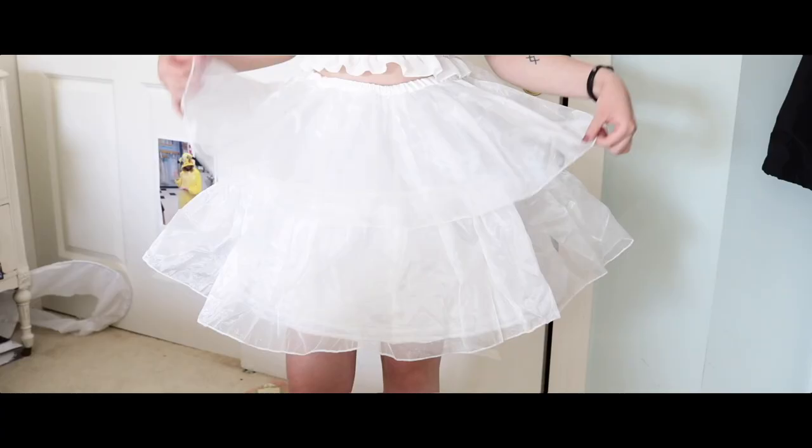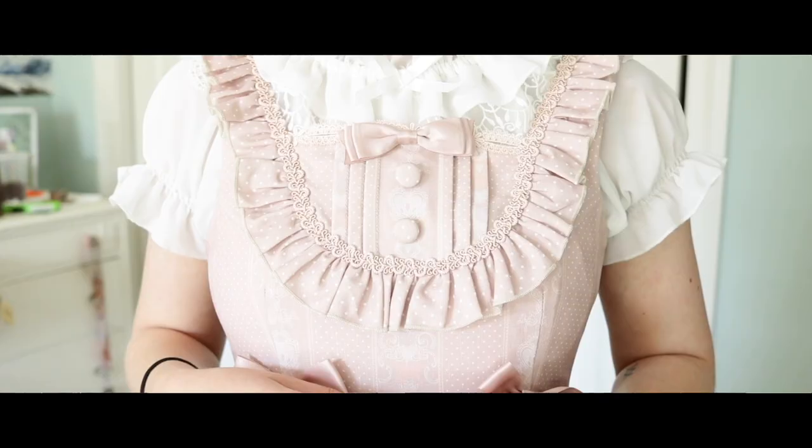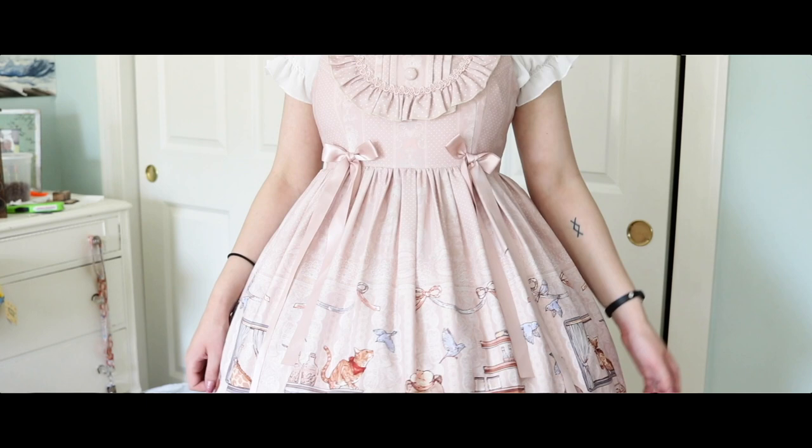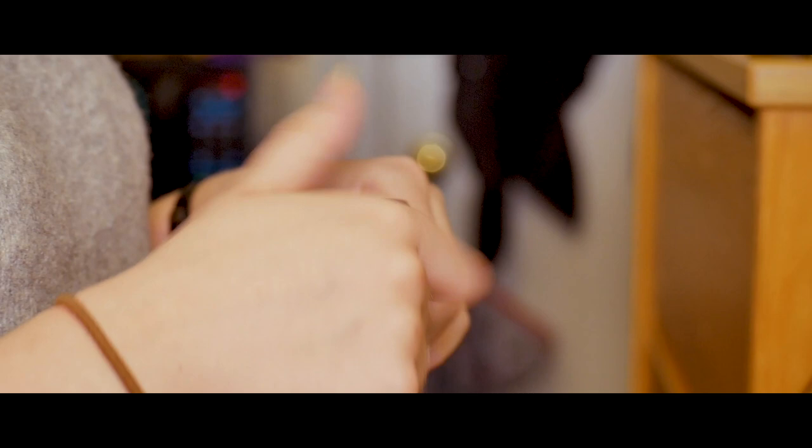A Lolita coord is short for coordinate, and it's basically what we refer to as our full outfits. We don't call them a dress because there are so many parts. You first start off with a petticoat — most of them are bell shapes, really full, and there are different types you can get. On top of that you have a JSK, which stands for jumper skirt, and that is the dress component. That gives you a very interesting and unique silhouette, which is what defines Lolita fashion. And then you also have the makeup process, which for me includes circle lenses, paint colors, false eyelashes, and sometimes a lot of glitter.